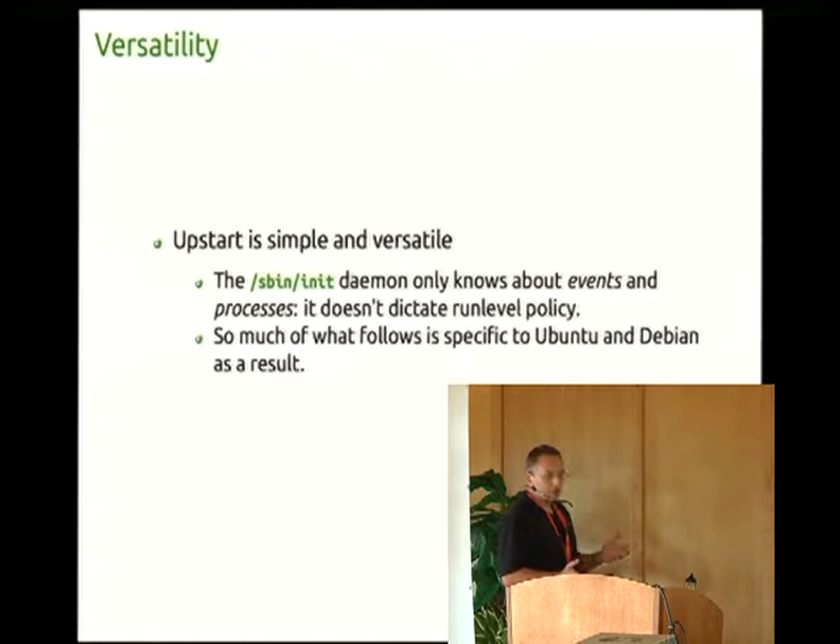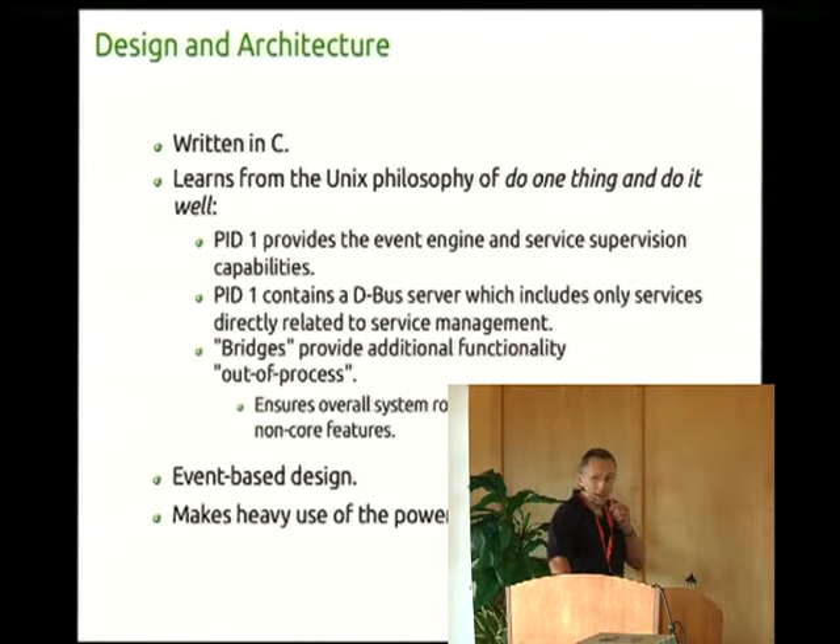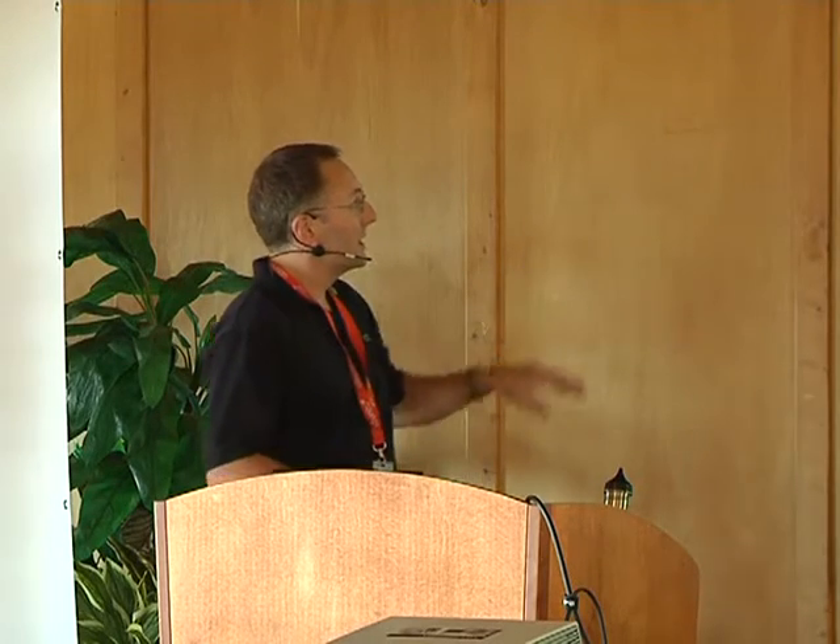The init daemon really understands only two concepts: events and processes. It doesn't dictate run level policy — the init daemon doesn't even know what a run level is. We'll show examples of this later on. When we talk about run levels, this is currently specific to Ubuntu and Debian. Just to clarify a rumor: Upstart is actually written in C, not Python. We attempt to adhere to the Unix philosophy of doing one thing and doing it well.